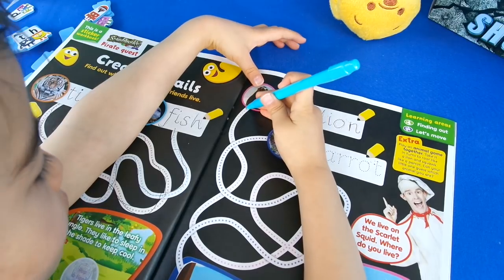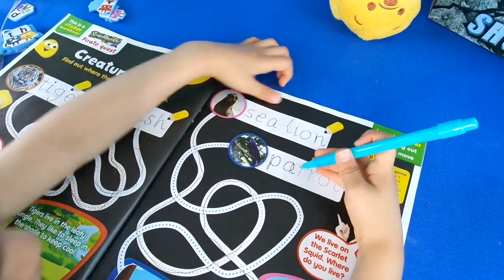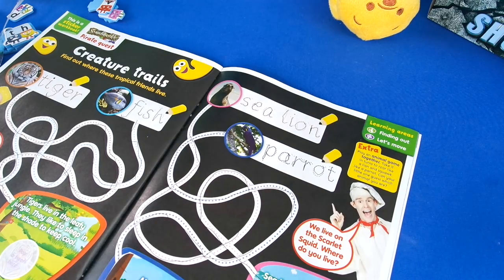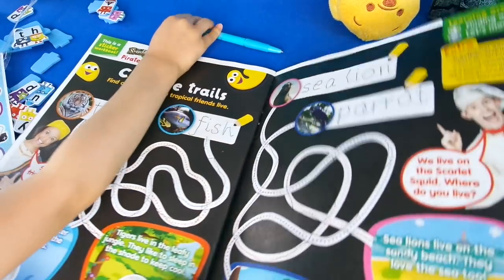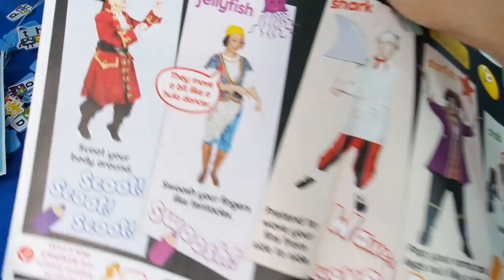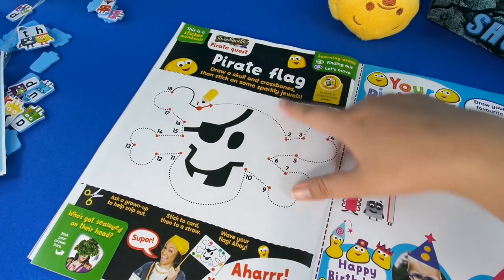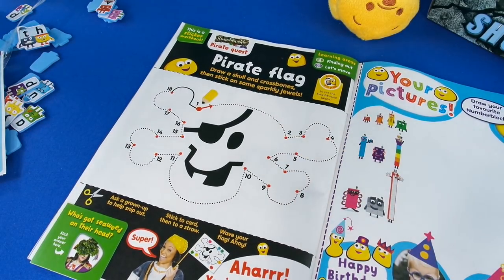Now this is a busy episode. The next one is a movement one — it says move like a seahorse or a jellyfish — lots of actions here to get you moving, or a shark. Then we've got a pirate flag: draw a skull and crossbones, stick on some sparkly jewels. This is cool — it's a very simple dot-to-dot.